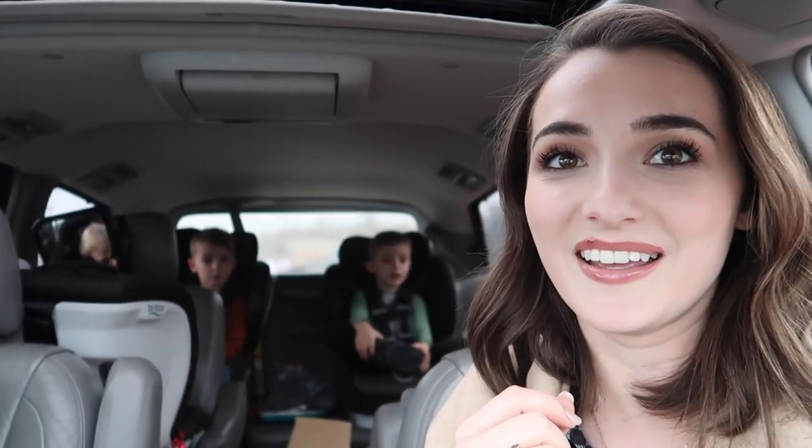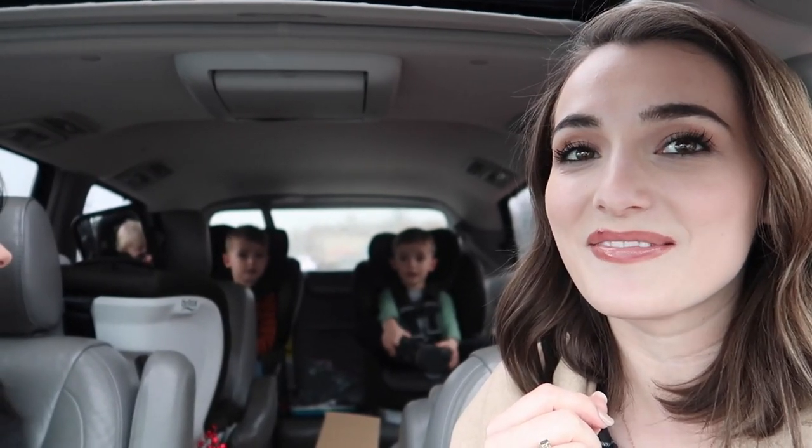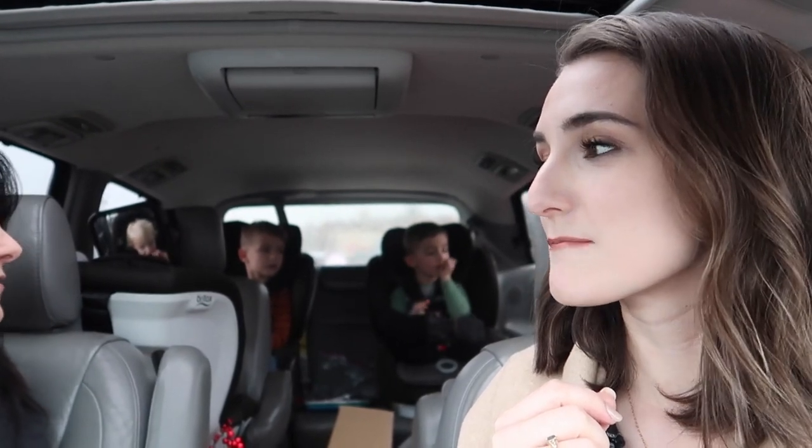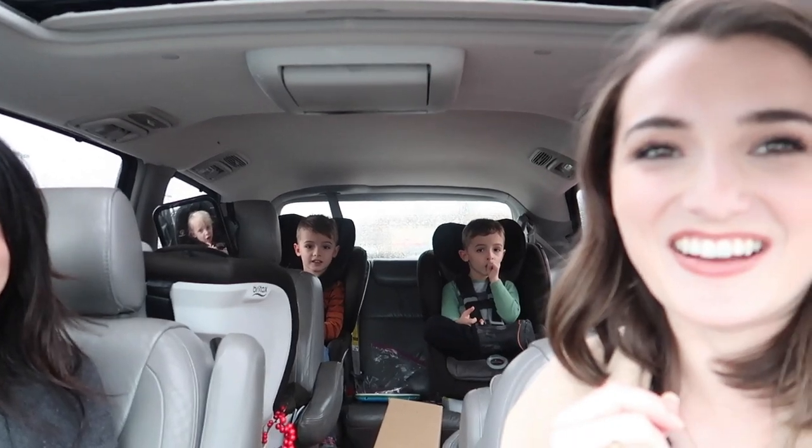Okay, the boys are with us now — I just picked them up from preschool and we are going to go into Target to look at some little Christmas decorations, maybe for their bedroom. What did we talk about guys? We're not going to touch stuff and take it off the shelf, and we're not going to ask for stuff. And what do we say Hailey? Just looking! Alrighty, let's go in.